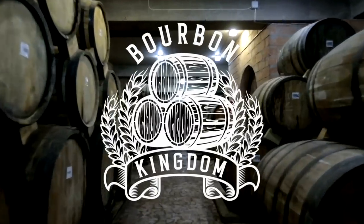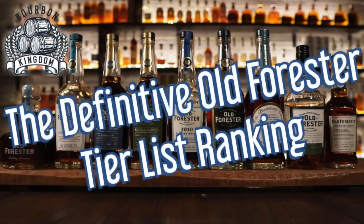Zach's love of Old Forrester is going to be on full display today. Today we decide the tier list for Old Forrester. Welcome back to another edition of Bourbon Kingdom. I'm David, and I'm Zach, and today we are going to give you the best and the worst of Old Forrester.